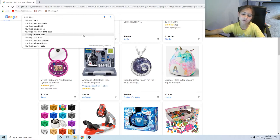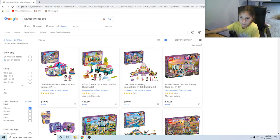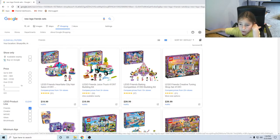Lego Friends sets, because I'm a girl — I don't want Star Wars. Okay, Friends sets. I was looking at these a lot. Oh, it's a hair cutting place to get your hair dyed, some wigs — that's cool. There's a Lego Friends juice truck building — that's cute, there's like a pineapple up there. That's adorable! There's a Lego Friends baking competition, and there's a Lego Creative Turning Shop.